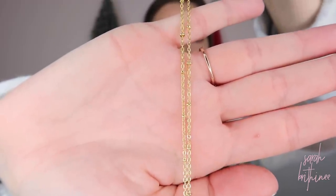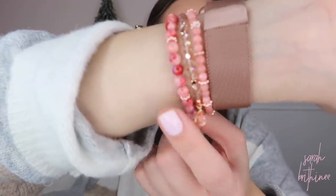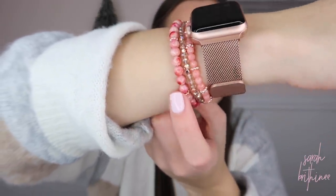I'll link everything down below including my sweater — still in stock with a coupon code. I also want to show you this little heart medallion I just launched on With Love Sarah. It's on a satellite chain with a two-inch extender — one of my new arrivals. I also just launched this rose bracelet stack; the beads are gorgeous and perfect for Valentine's Day or any time of year. There are tons of restocks and new arrivals — I'll link the website below. And now let the randomness begin!